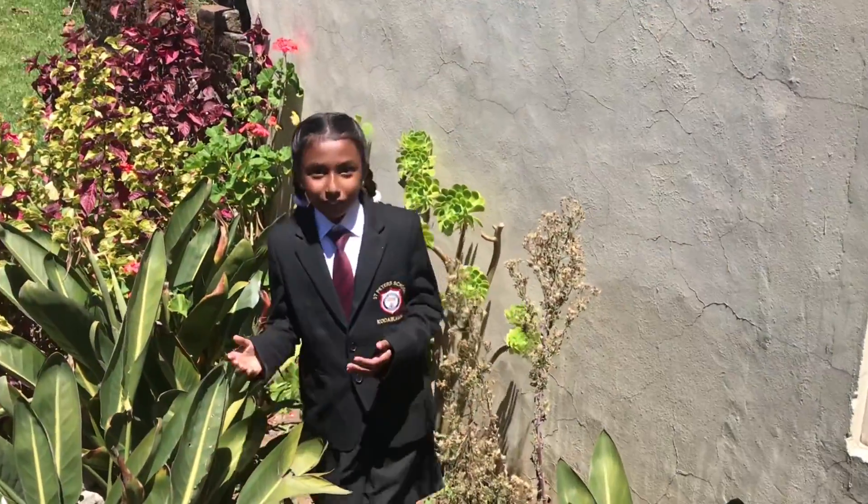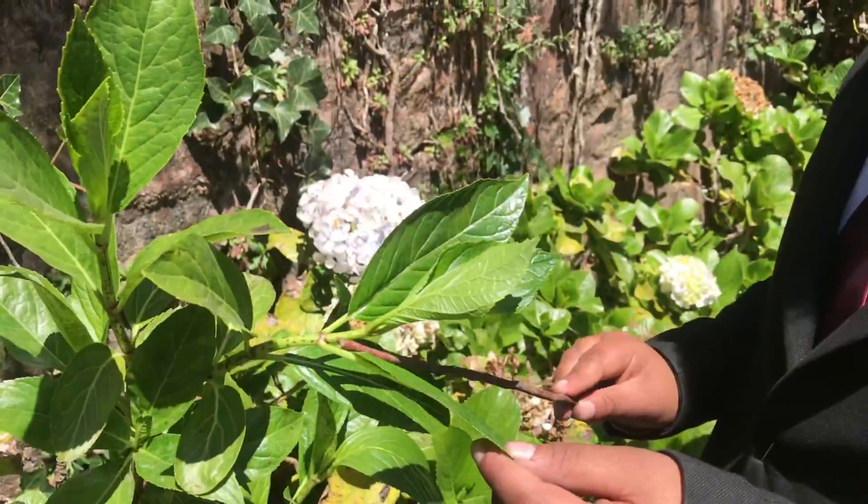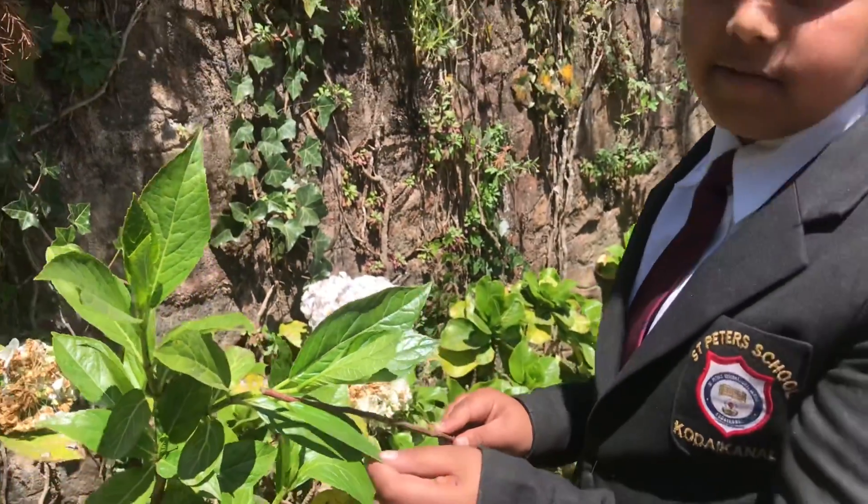Now we're going to learn about the parts of leaves. Leaves are of different shapes and sizes and have different parts. This is the important part where the leaf sticks to the main stem. It is called the petiole.